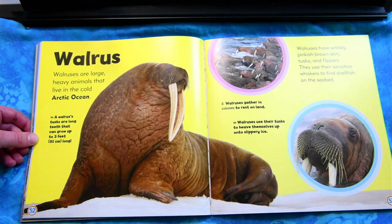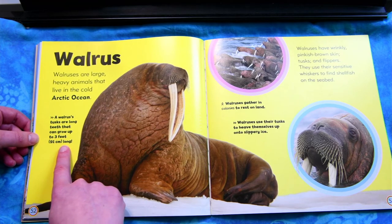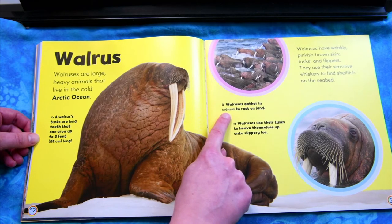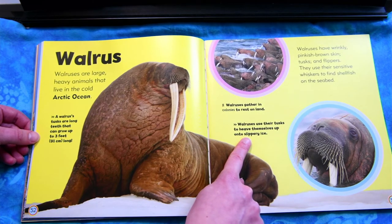Walrus. Walruses are large, heavy animals that live in the cold Arctic Ocean. Walruses have wrinkly pinkish-brown skin, tusks, and flippers. They use their sensitive whiskers to find shellfish on the seabed. A walrus's tusks are long teeth that can grow up to three feet long. Walruses gather in colonies to rest on land. Walruses use their tusks to heave themselves up onto slippery ice.